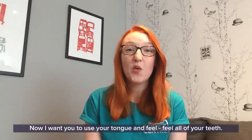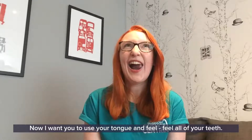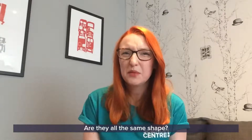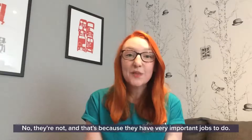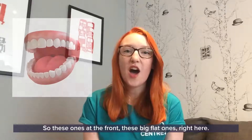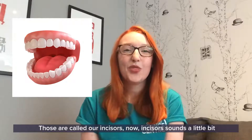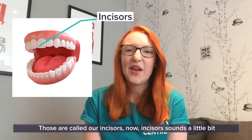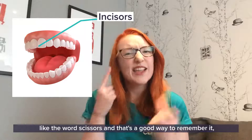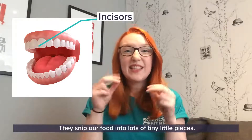Now our teeth are really important. I want you to use your tongue and feel all of your teeth - are they all the same shape? No, they're not, and that's because they have very important jobs to do. So these big flat ones at the front - those are called our incisors. Incisors sounds a little bit like the word scissors, and that's a good way to remember it, because that's what they do - they snippety snip, they snip our food into lots of tiny little pieces.